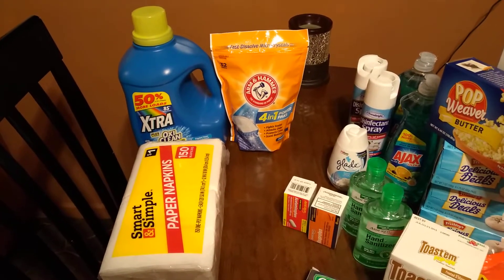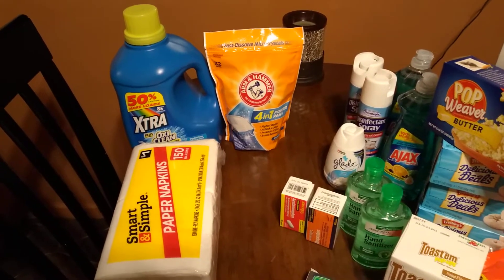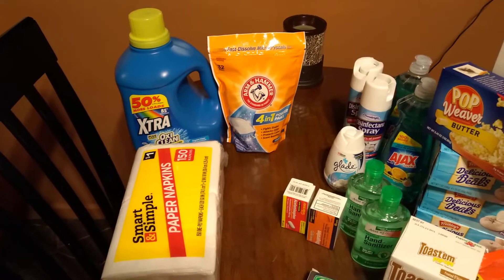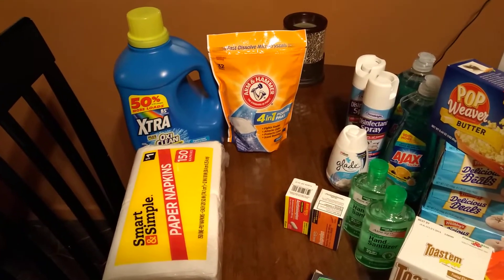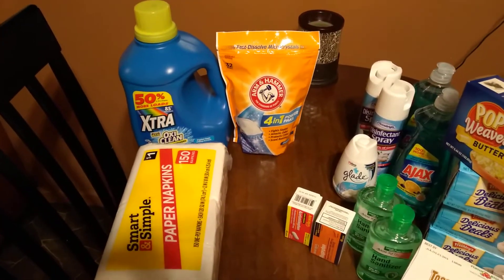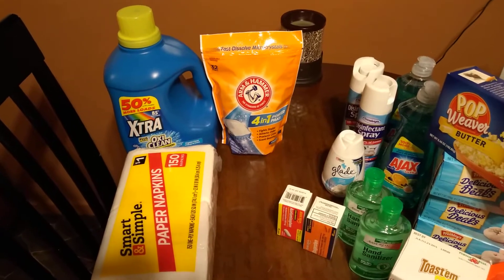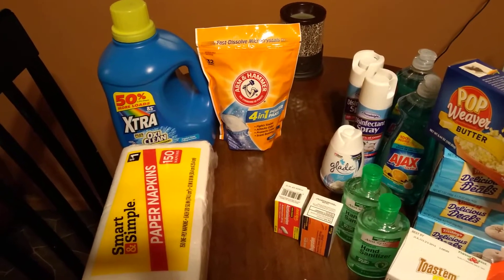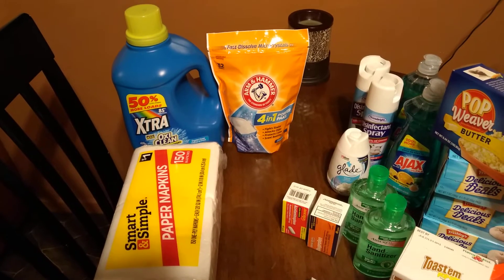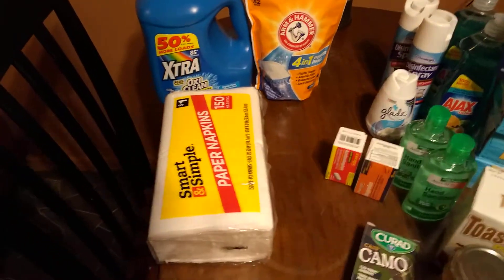Usually they'll have little deals highlighted. I show a Dollar General digital coupon item and generally will use the coupon along with a sale item. Today the Xtra 150-ounce laundry detergent was on sale for $3.95, sorry, for $4.50 with a dollar off digital coupon, so I got it for $3.50. Then they had the 32-packet Arm & Hammer laundry pads — those were $3.95 on sale with a two-dollar-off digital coupon, making them $1.95. And I've been grabbing up napkins everywhere.